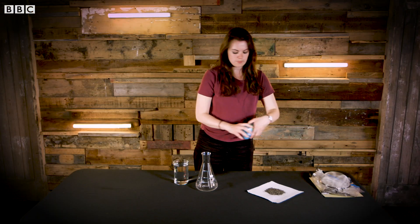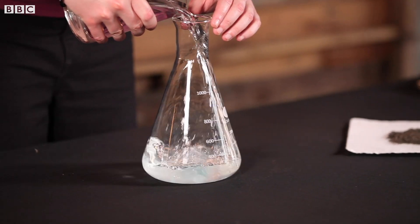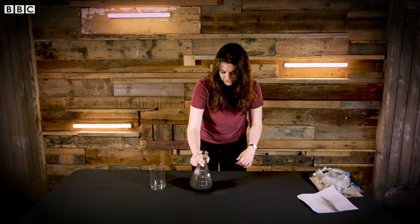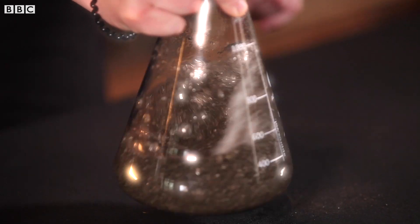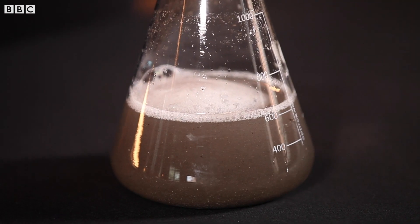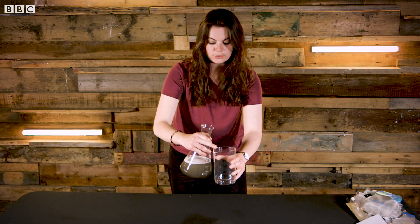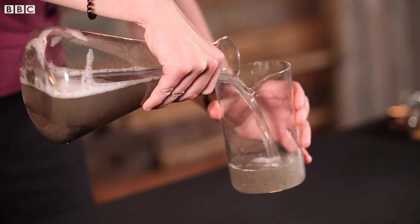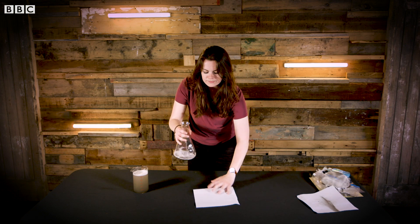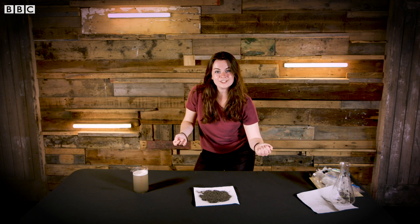First of all, take your soap and pop it into one of your vessels. Add your water and add your dust. Give it a good old shake to clean your dust. After you've given it a shake, leave it to sit and the dust will sink to the bottom. Once the dust has settled, you can pour the liquid off into your other vessel. Then with the dust you have left, take a bit of kitchen roll and pour it on. Then we're going to leave it to dry.